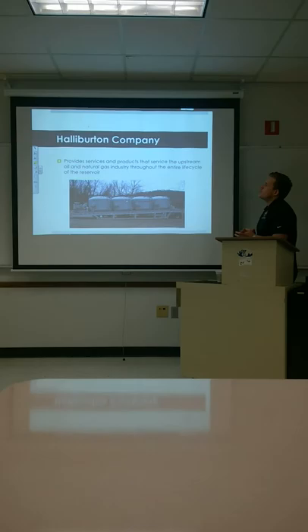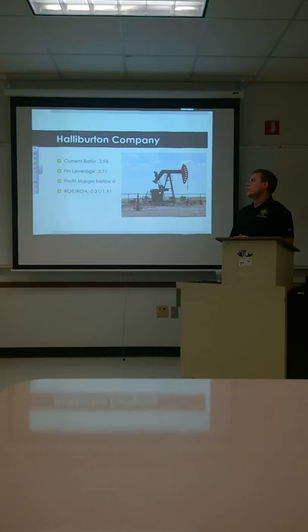And finally in this industry, we're going to talk about Halliburton. They provide services and products to the upstream oil and gas industry throughout the entire life cycle.